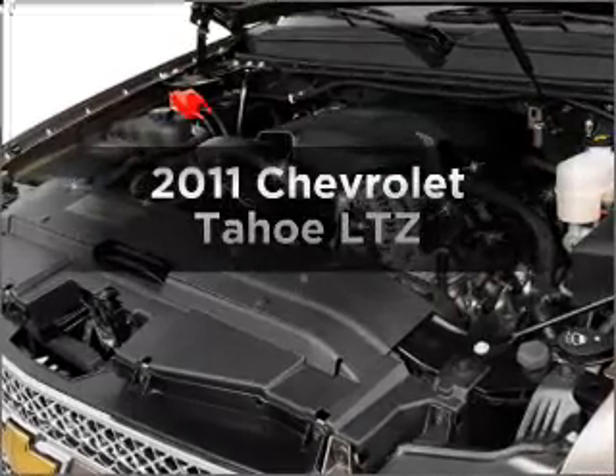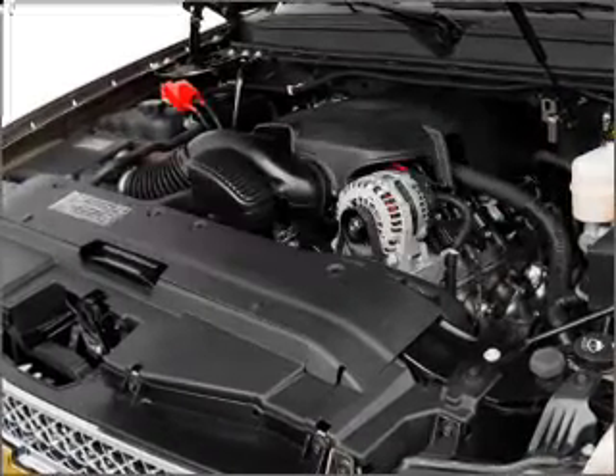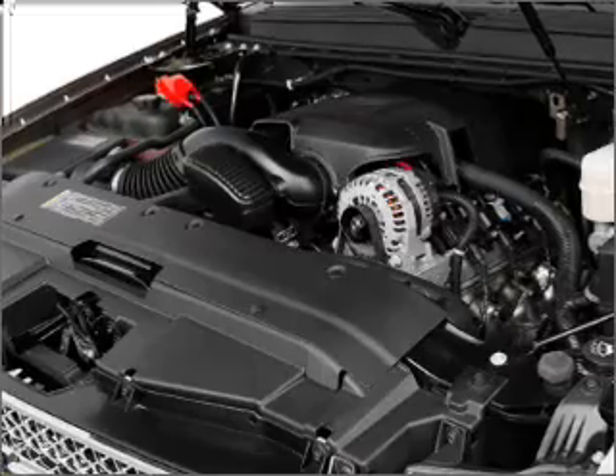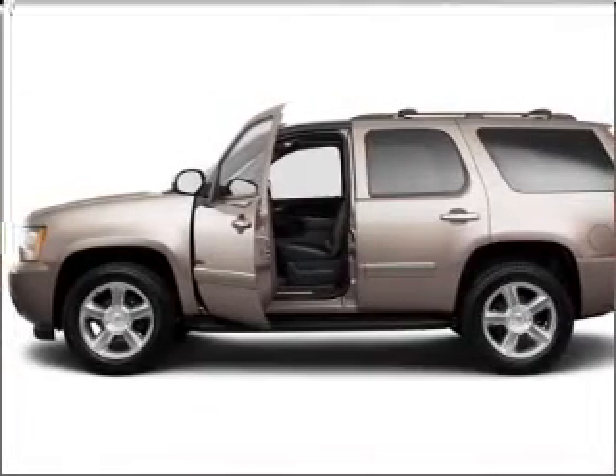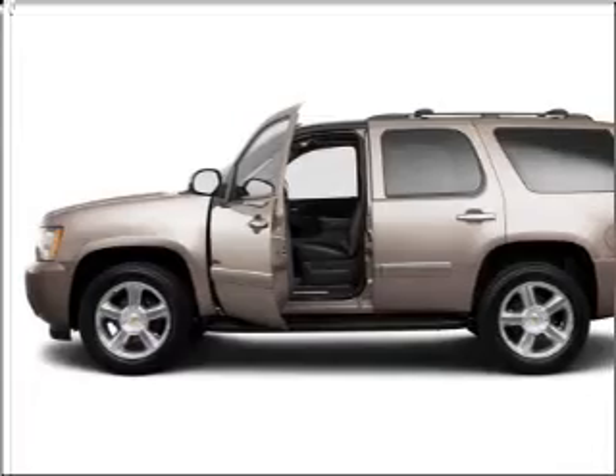Check out this 2011 Chevrolet Tahoe. If you're looking for a first-rate auto, this one could be yours today. With a powerful 8-cylinder engine connected to a smooth-shifting 6-speed automatic transmission.